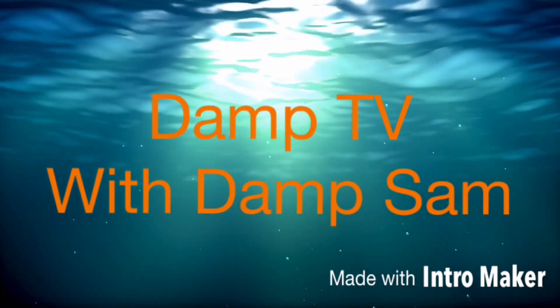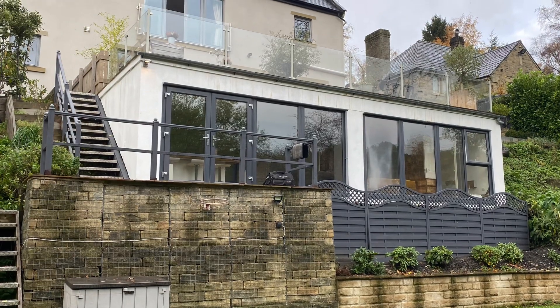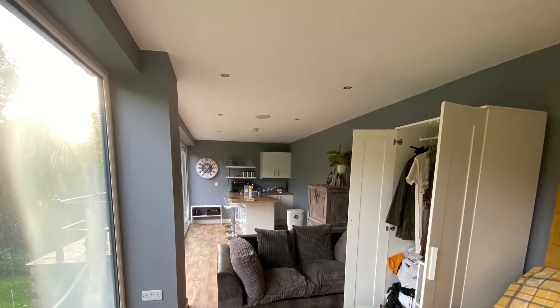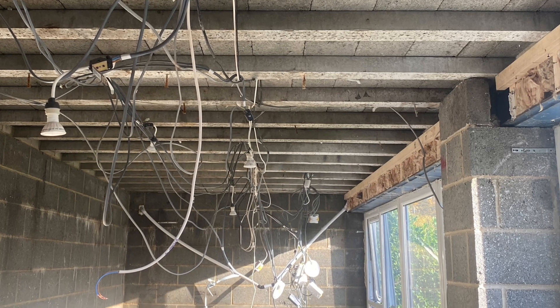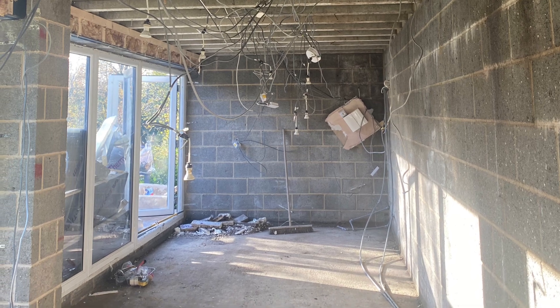Welcome to another edition of Dam TV with Dam Sam. Morning everybody, Sam here from a nice sunny Ulm Firth. It is a bit fresh though, so that's why we've got hat on.